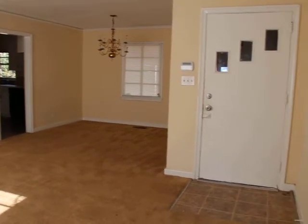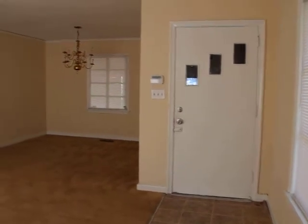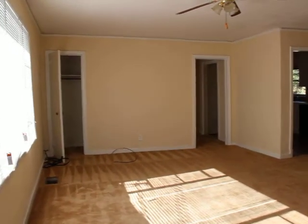We just walked into our newest home in North Jackson. This is 3941 Del Rosa. It's a three-bedroom, one-bathroom home. We've just finished updating this home.